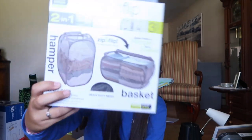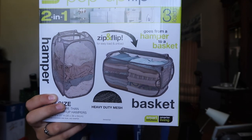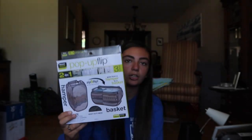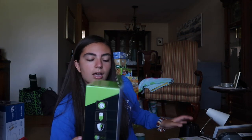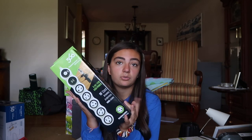From Bed Bath and Beyond, I got this hamper. It stands two ways — you can put your clothes in it standing up, and then it lays down for when you fold your clothes and bring it back up to your room. Also from Bed Bath and Beyond, I got this extension cord.